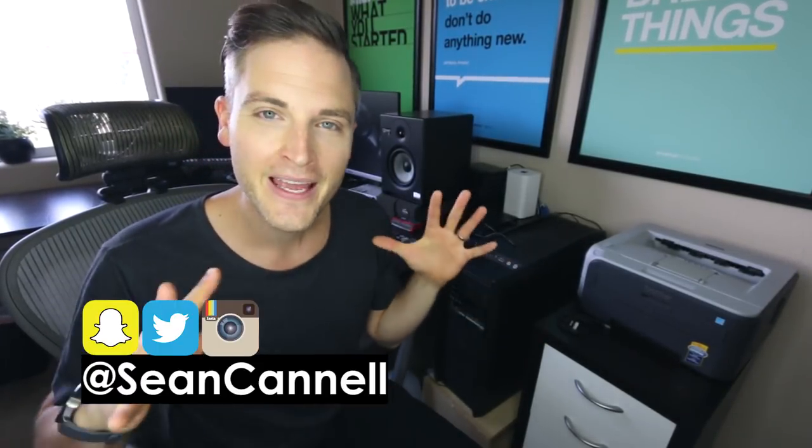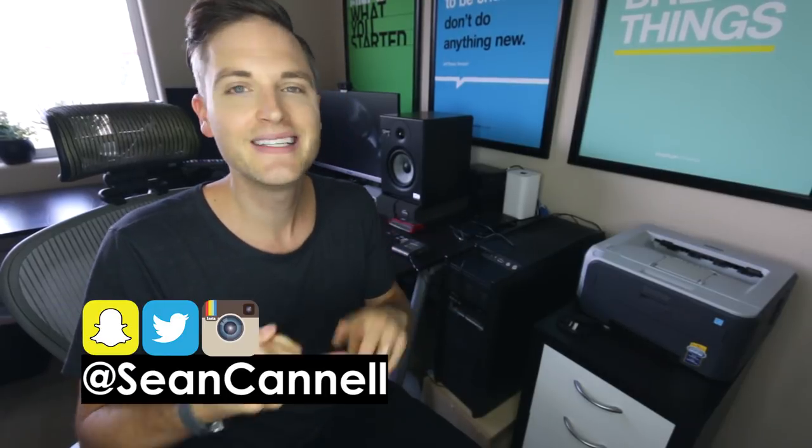Hey, what's up, guys? Sean here with Think Media TV, helping you go further faster in media. On this channel we do tech gear reviews, video gear reviews, and tips and Q&A videos just like this one. So if you're new here, consider subscribing.